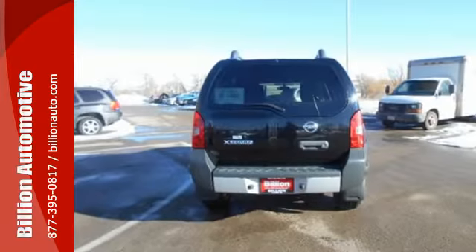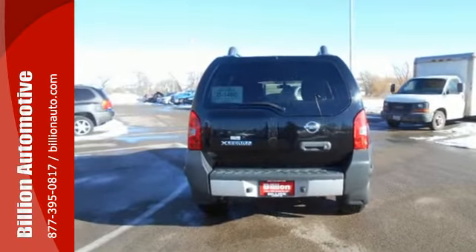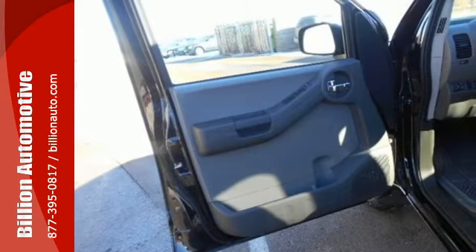It comes with features that will help you take care of business like electronic stability control, a roof rack, and a rockin' V6 engine.